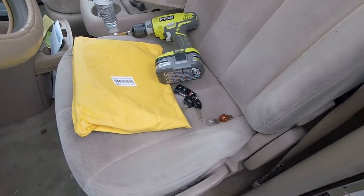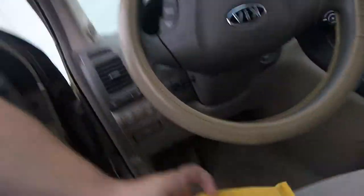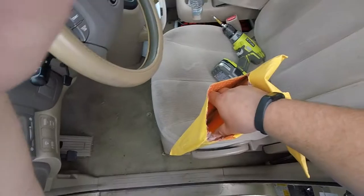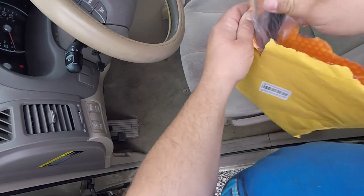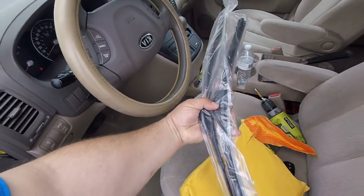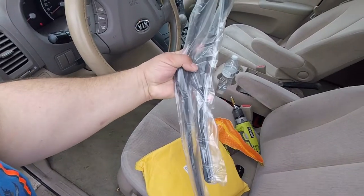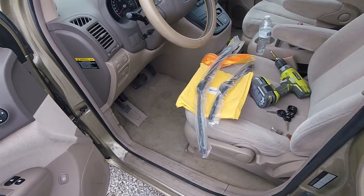Last couple pieces of the puzzle on the Kia - other than detailing it. Got my bulbs and the wiper blades, which were wadded up in the envelope but I guess it doesn't hurt them. I'm going to slap these on, slap the bulbs in the back, and this thing will be ready for a detail and we can ship it.